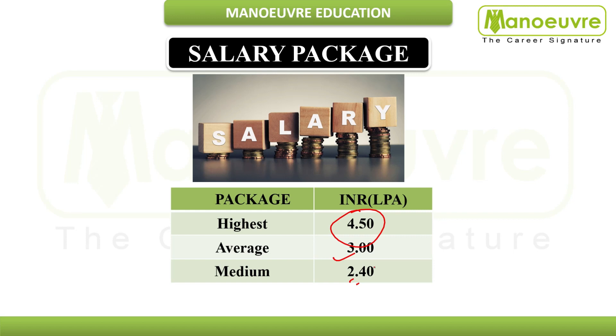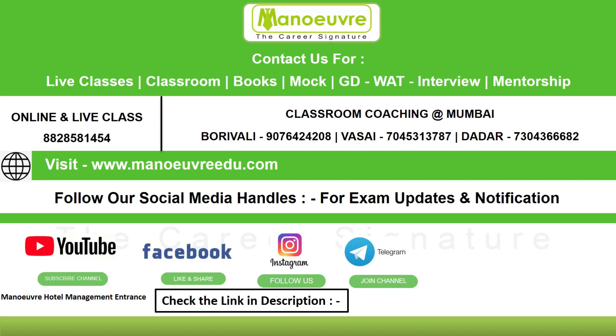If you want to prepare for NCHM CET, you can join our online and live classes — call our board line and our team will help you. We also offer classroom coaching in Mumbai, with branches at Borivali, Vasai, and Dadar. Visit our website or follow us on social media for exam updates; links are in the description box.